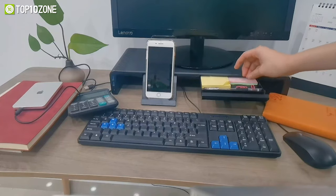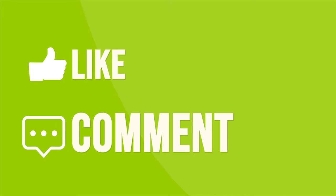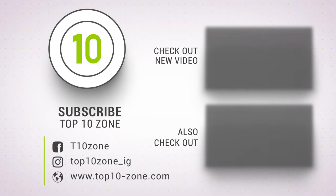So that was our list of the top 10 awesome gadgets to increase productivity. Thanks for watching. Like, comment, and share with your friends if you found this video helpful. Subscribe to our channel if you want more videos like this on your feed.